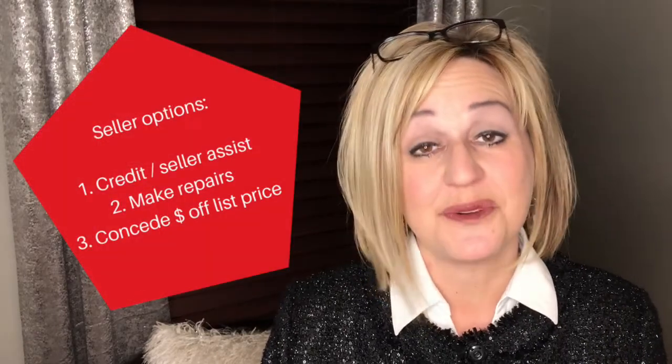When you choose to do the inspection upfront, that allows you to see all of the items that the home inspector points out and allows you to choose whether you want to address them, whether you want to offer a credit to the buyer to deal with those items, or whether you want to consider a concession on the list price.